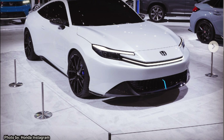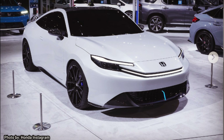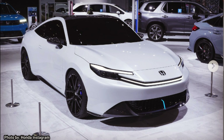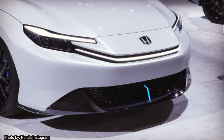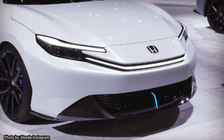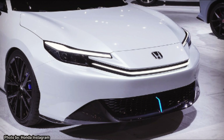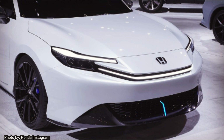Sadly, at its release, we know the new Prelude is going to be a hybrid. Things can change after it is released, but we know it's going to be released with a two-motor hybrid system, at least in the beginning. The system will consist of five major parts: an electric generator motor, an electric propulsion motor, an Atkinson cycle gasoline engine, an intelligent power unit, and a power control unit.